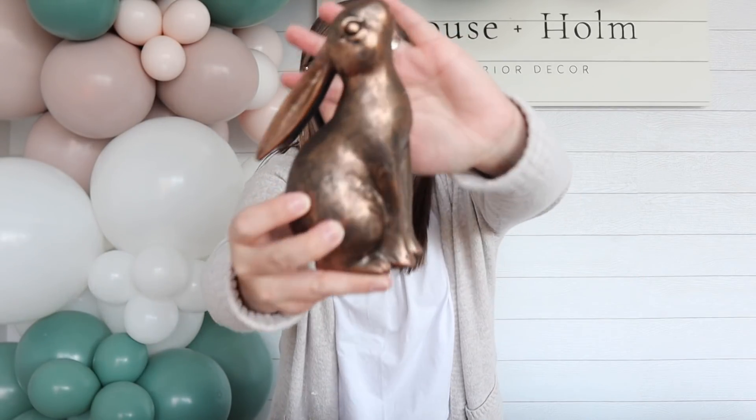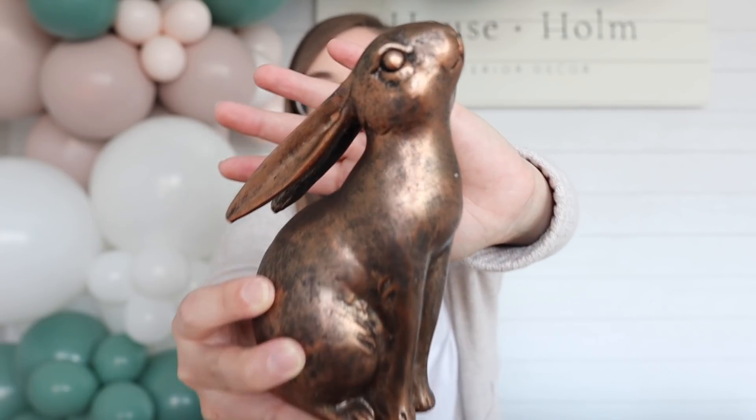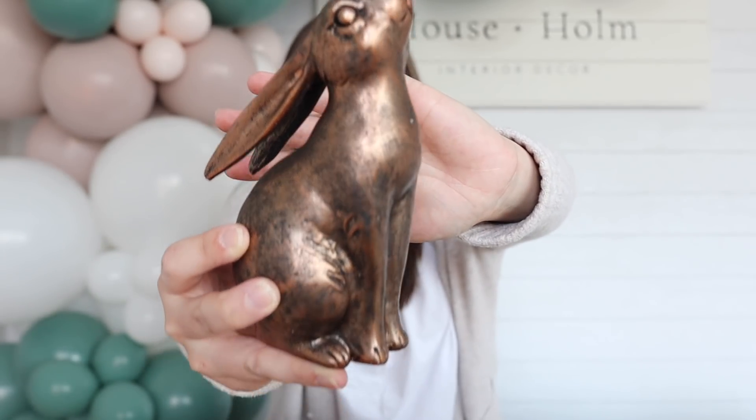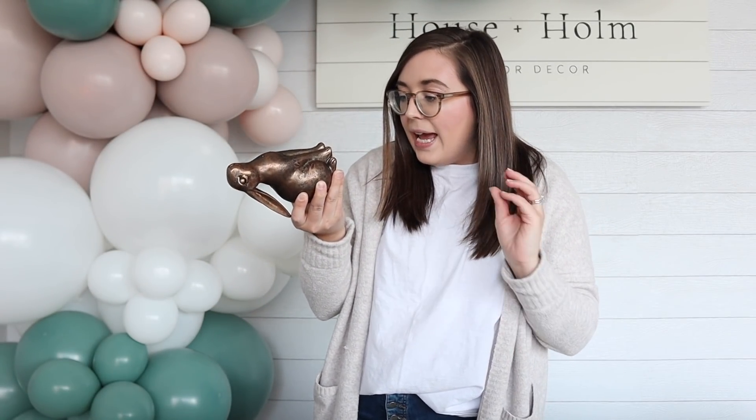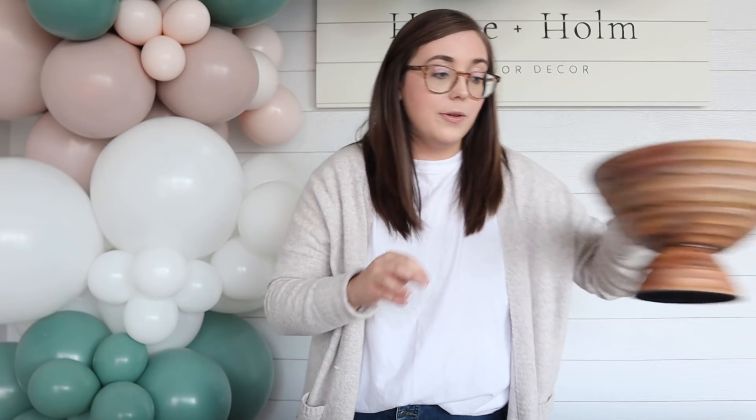This next one is a little bit random — we actually ordered it in May and just got it in. Look at this beautiful bunny! I love that there's some variation in the coloring — it's almost like an antique gold or bronze mixed with some charcoal. These are called resin bunny bookends, and they come as a set of two. You can see how the neck is kind of flat so you can put books on the inside and use them as bookends. Even though they're bunnies, you could really leave these out year-round — they'd look super cute in a nursery or playroom holding some children's books.